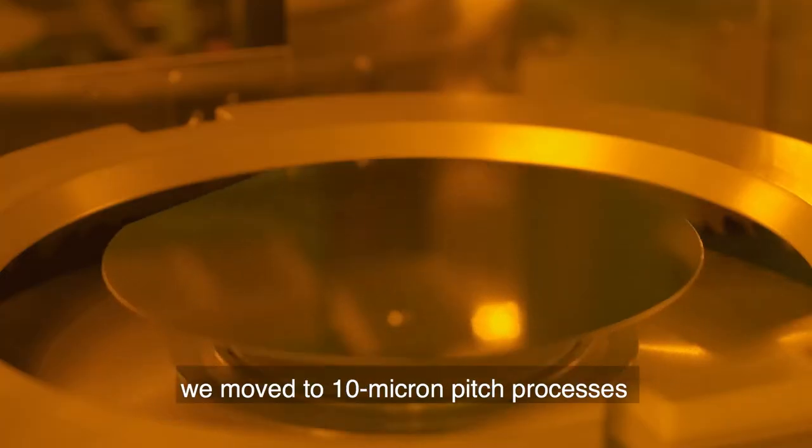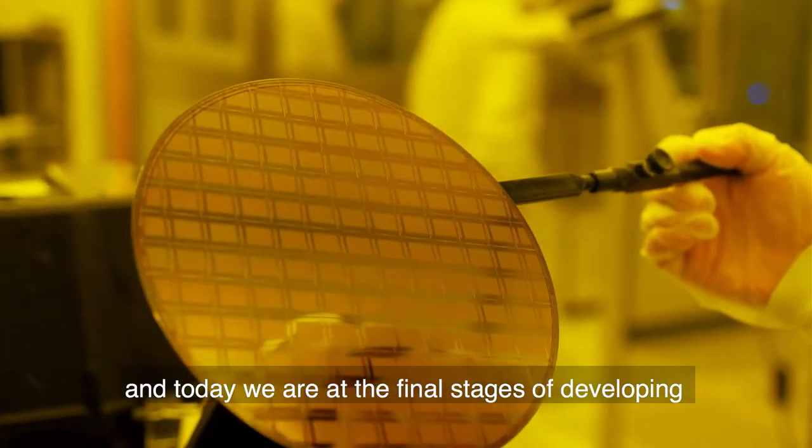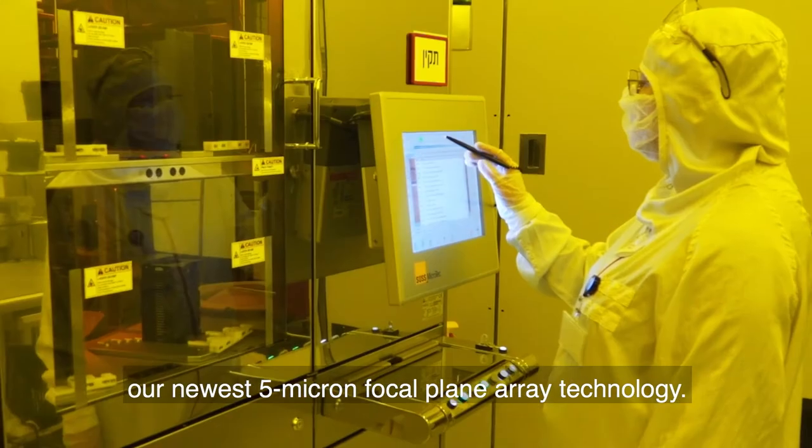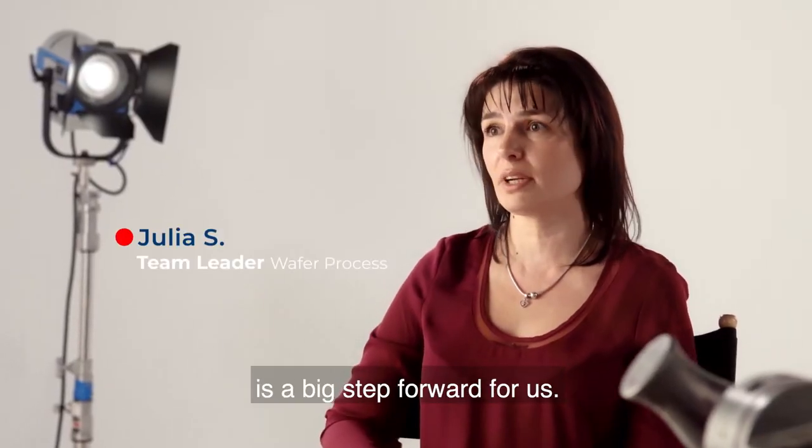Five years ago, we moved to the 10 micron pitch processes, and today we are at the final stages of developing our newest 5 micron focal plane array technology. The move to 5 micron process is a big step forward for us.